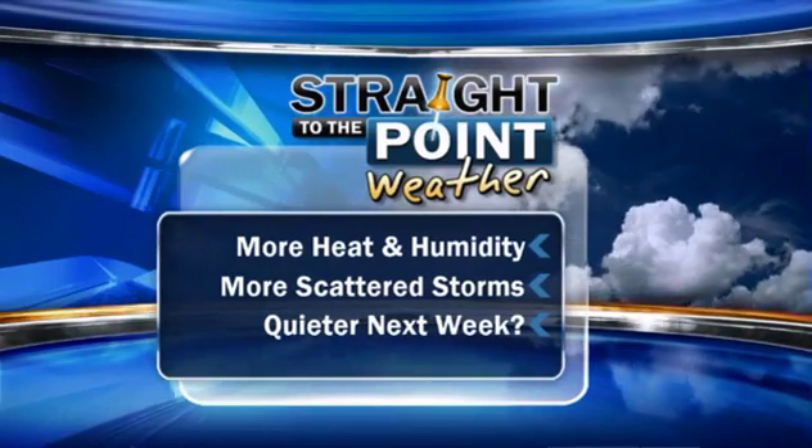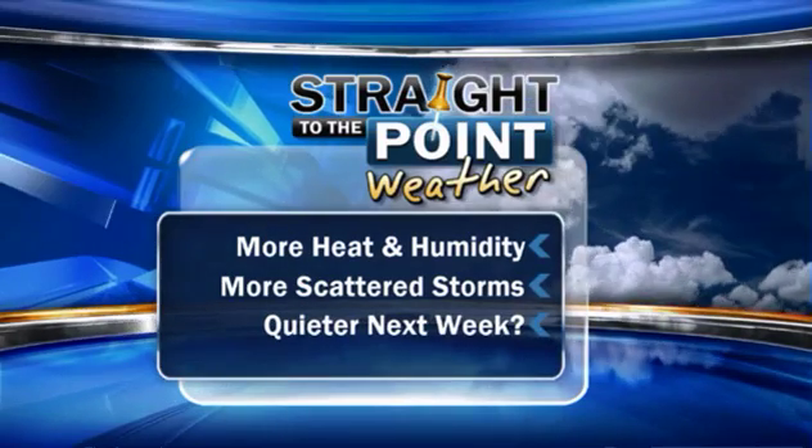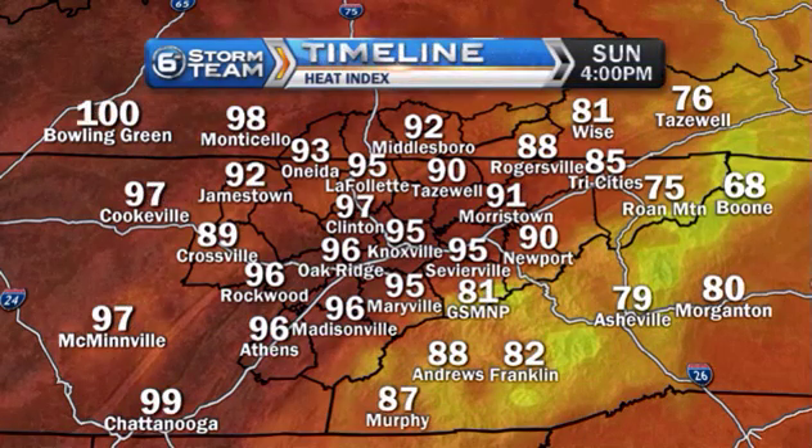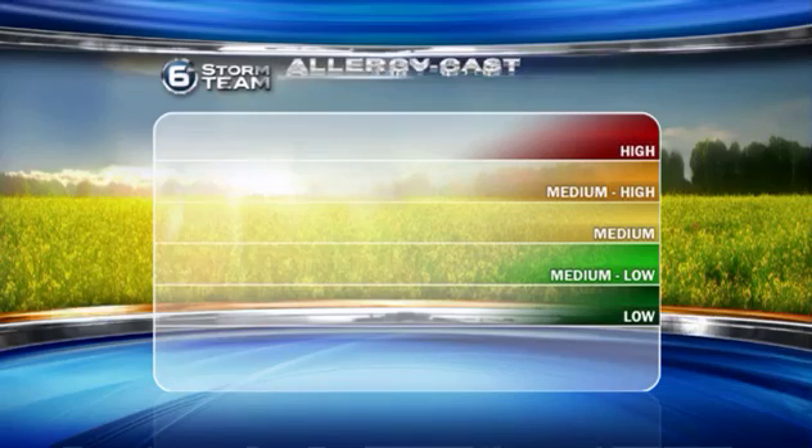Good news is it gets a little quieter next week and also just a little less humid. That's not the case today though. Upper 80s to low 90s for most — will be near 90 here in Knoxville. Mid to upper 80s, near 90 along the plateau and up into southeast Kentucky. Here are the heat index values — what it's going to feel like by mid to late afternoon — feeling more like mid to upper 90s for most locations, closer to 100 back towards the mid-state.